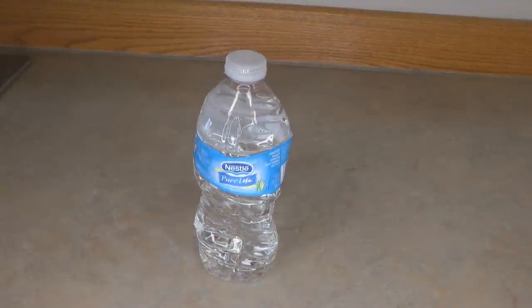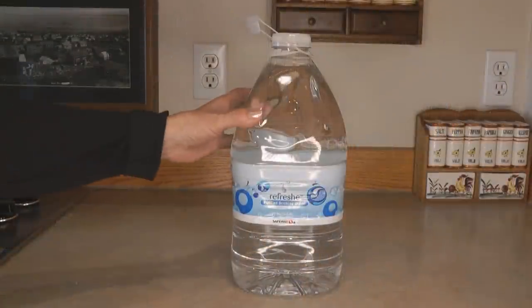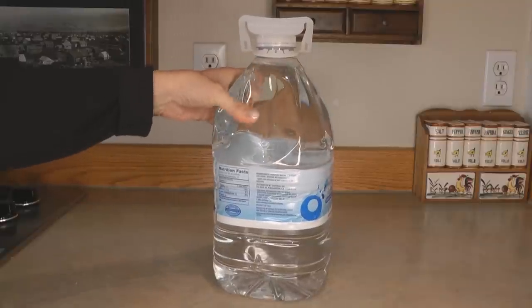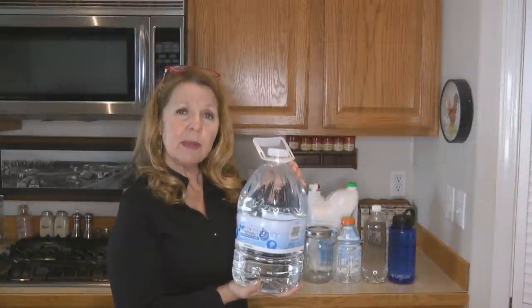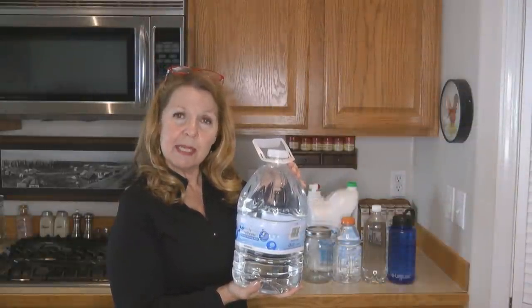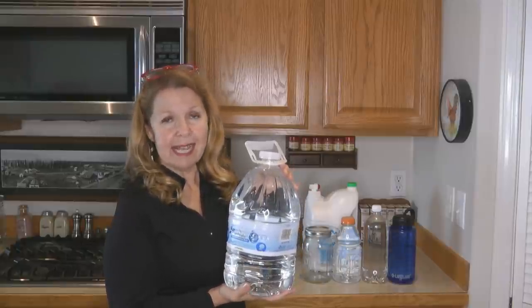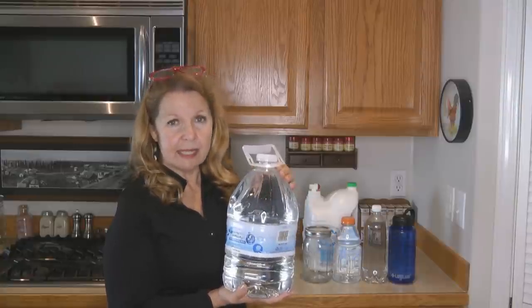That doesn't mean you shouldn't buy grab-and-go water bottles — it just means you need to rotate them so they don't become wasted. Once they start to disintegrate, I don't trust the water in them. I figure if the container is disintegrating, parts of whatever it's made from are now in the water. That doesn't mean you throw it all away — you could use it for dishwashing, hygiene, or pour it over your plants. Find a way to use the water; don't just pour it down the drain and waste it.